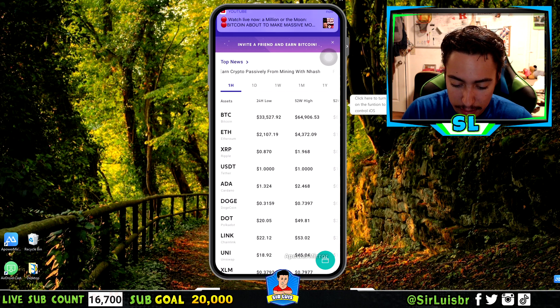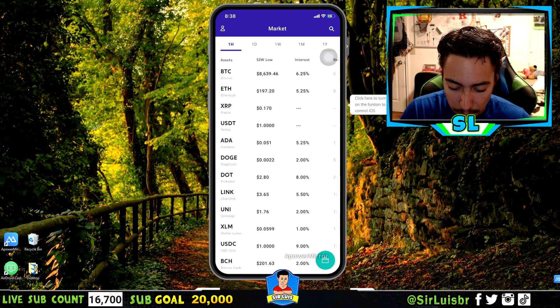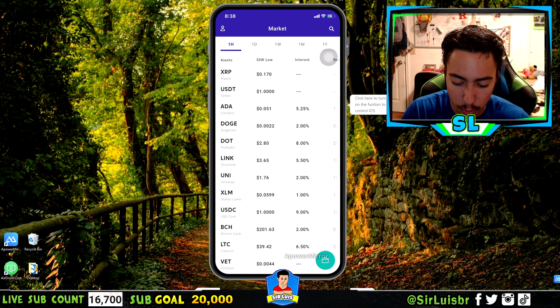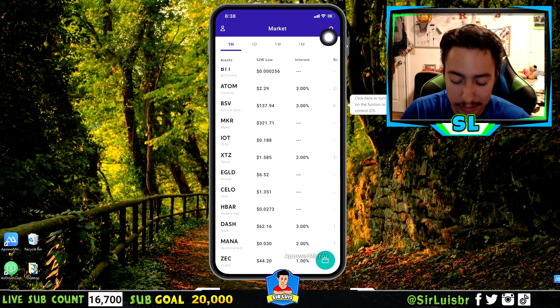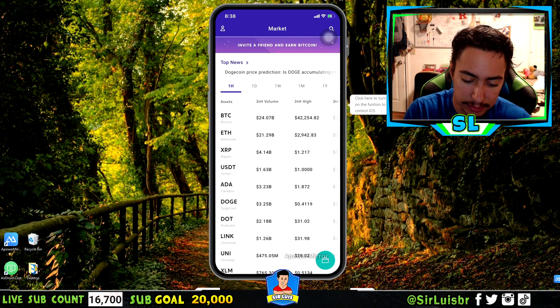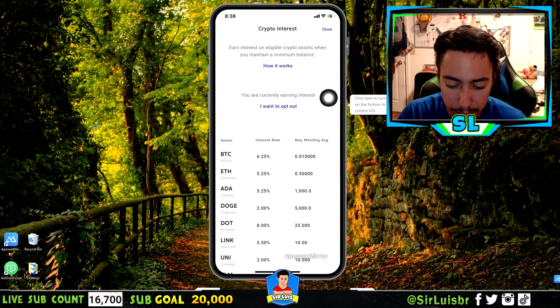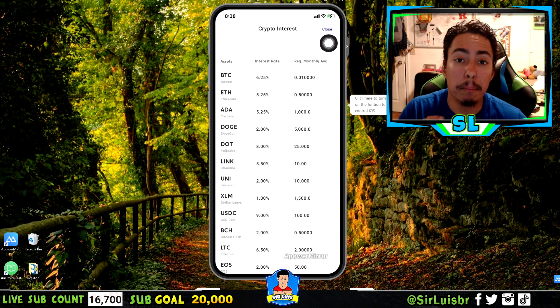The app also shows you the interest you earn right on the home screen — for example, 8% on Polka Dot. Another thing I love about Voyager is the interest feature. Besides seeing it on the home page, you can go to Settings by clicking the guide icon on the left side, then tap 'Crypto Interest' to see the interest rate you get monthly, added monthly.